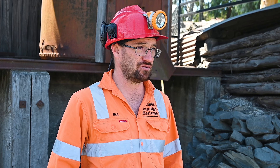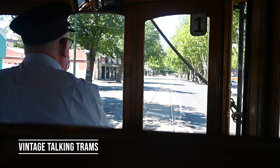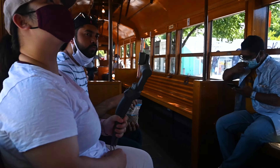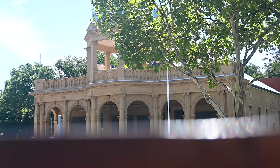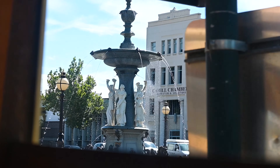Gold. Central Deborah Gold Mine operated between 1939 and 1954. It's one of over 5,500 mines that operated in Bendigo over a period of 103 years. The mine closed in 1954, but in 1970 it was actually bought by the Bendigo City Council, and it's since been reopened and restored as a tourist mine.